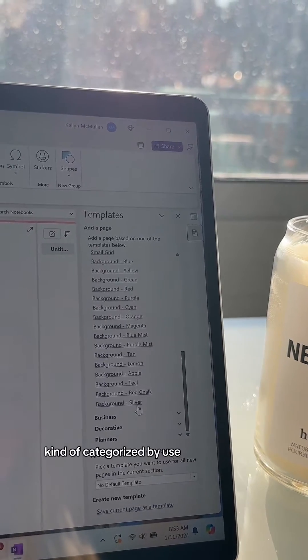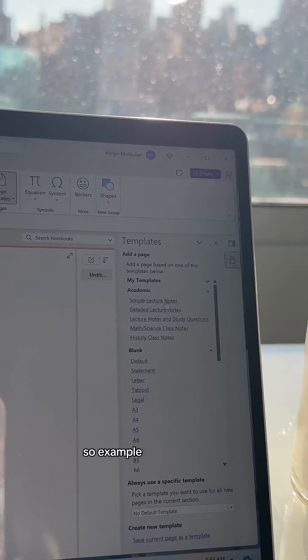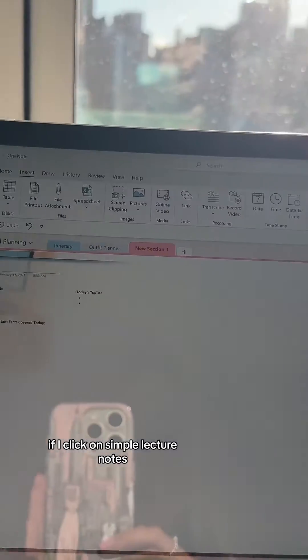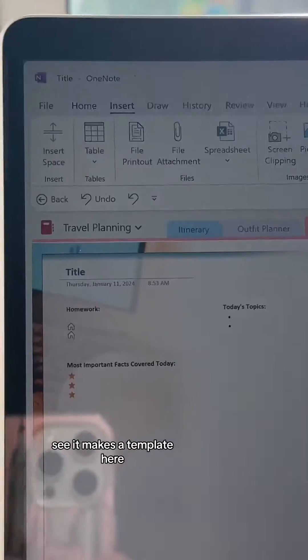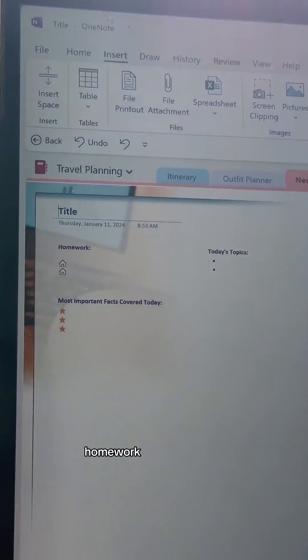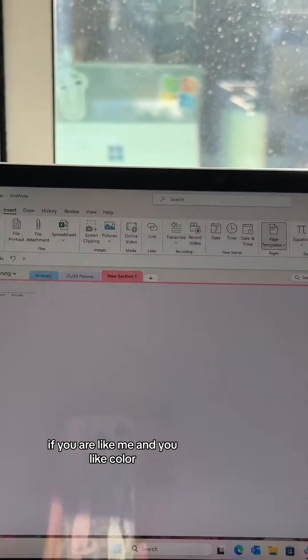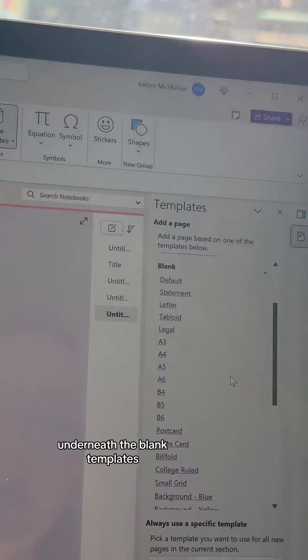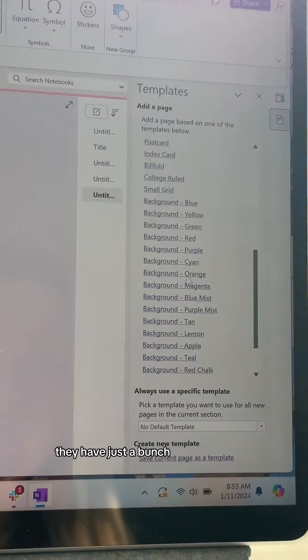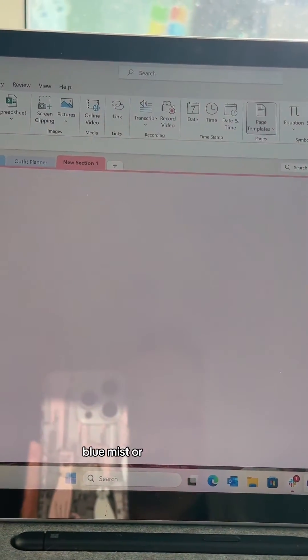There are a ton of different options categorized by use — business, blank, academic, and more. For example, clicking on Simple Lecture Notes creates a template with a background, title, homework section, today's topics, and most important facts. If you like color, under the blank templates there are random colors like blue mist or magenta.